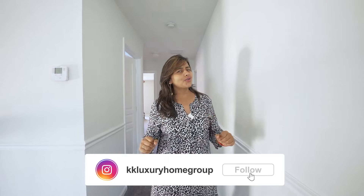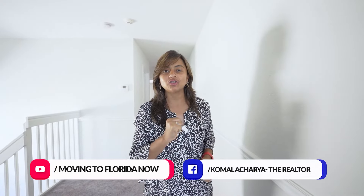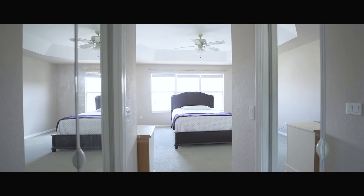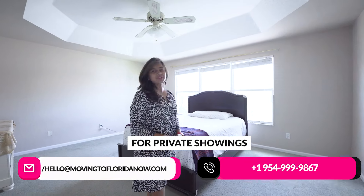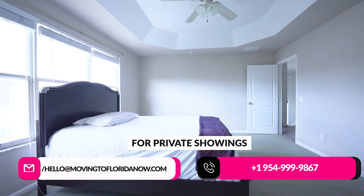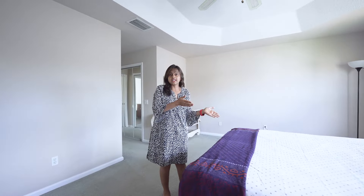I love two-story houses because you have your own privacy, even if you are living with in-laws or kids. There is one bedroom downstairs and four bedrooms upstairs, including two bathrooms. Look at this huge master bedroom. This is about 2,800 square feet of living area, and the four bedrooms give great space to each room. The total square footage is about 3,200, which is really good for a large to medium-size family.